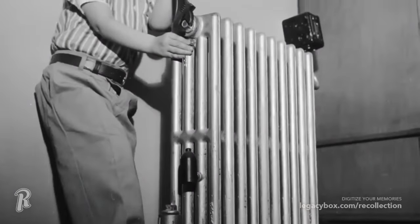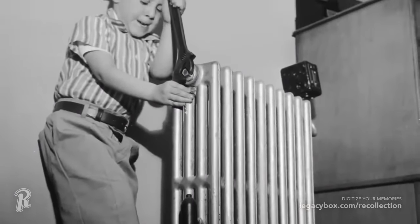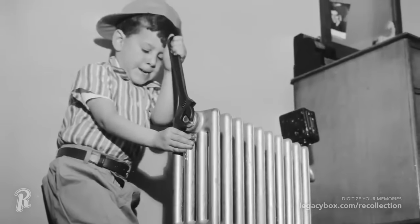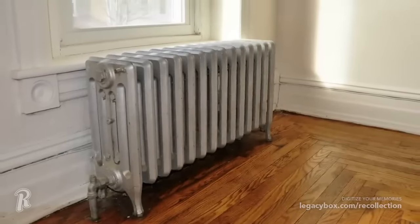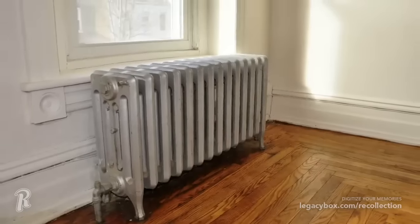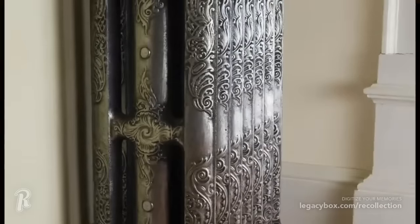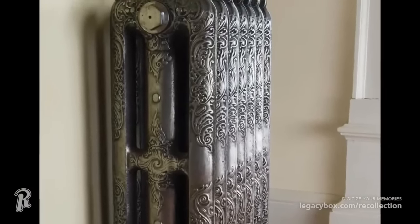Invented in 1855, steam radiators were traditionally made of cast or wrought iron, and remained popular despite being less efficient than modern HVAC systems. The radiators made a distinct occasional ping sound, which was caused by water droplets being flung by steam pressure. The radiators were cheaper and more efficient than hot water heaters in early skyscrapers, and they also provided the first form of centralized heating in many homes.